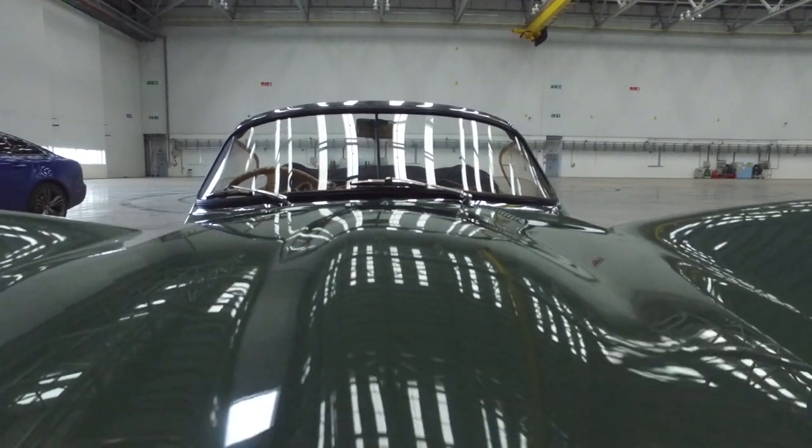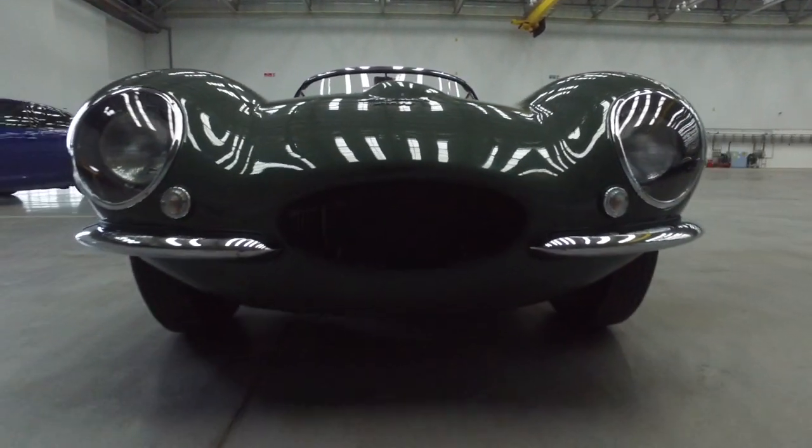I am here with Jason Barlow, who's going to tell me a little bit more about the XK-SS. He's a car columnist at GQ and has been for a long time. Speaking of old, let's talk about this car. You could argue that this is the original supercar.